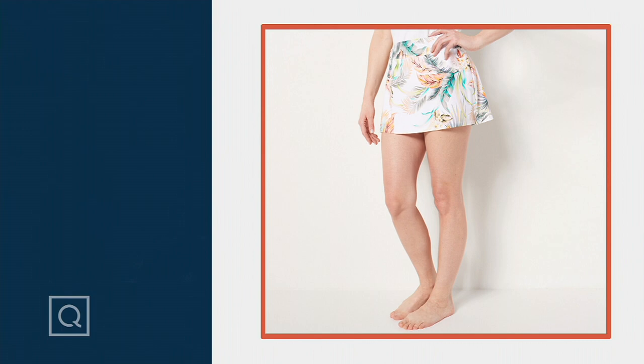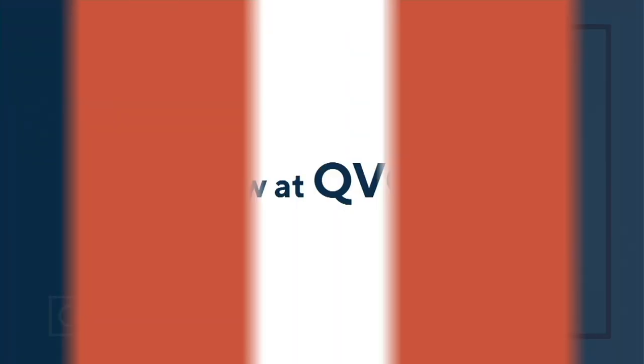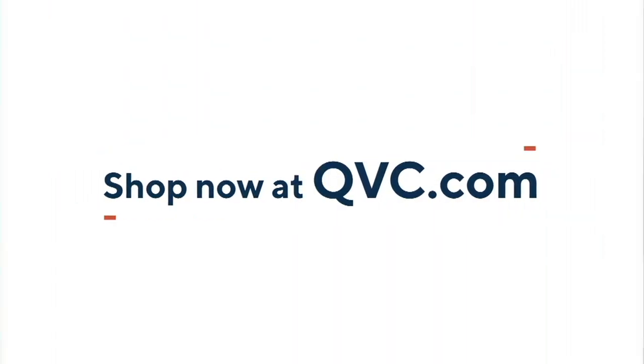How cute is this — it is brand new today! It is a darling little ruched-front swim dress.